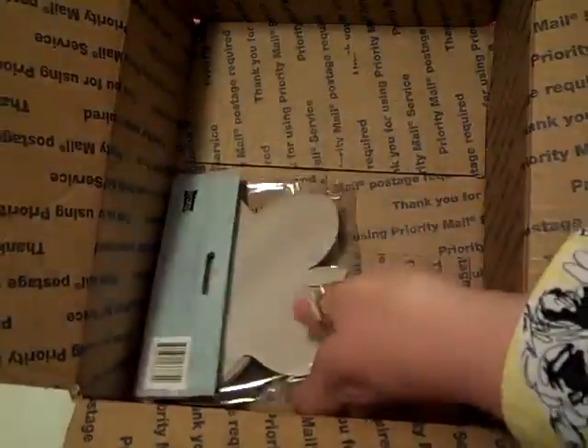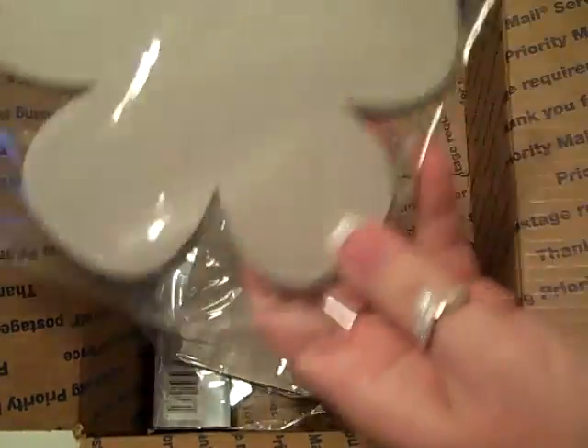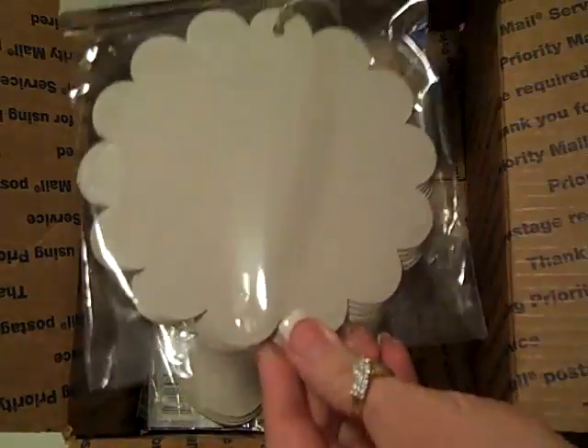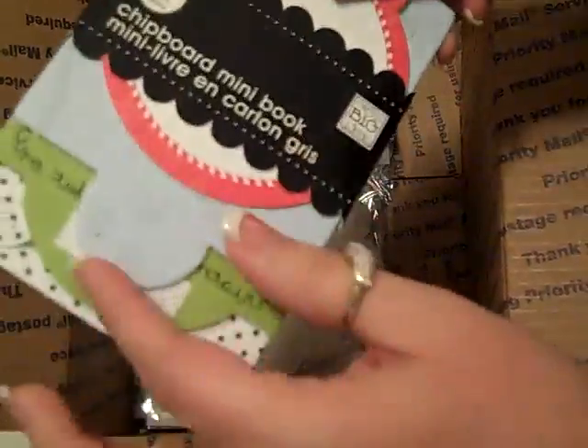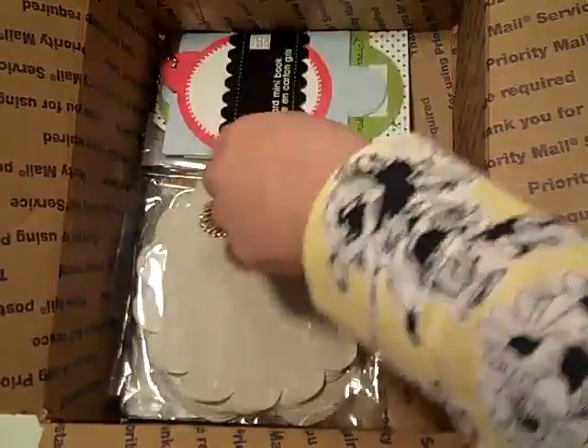I told her I would get her some of the little mini albums at Michael's, so I picked up several for her. A little flyer — I tried to think of ones that she would like. She said she likes girly things. And then one of those little Christmas mini albums that has little acetate pages — I picked one up. That last one I got on my haul video; I actually picked that up for her.